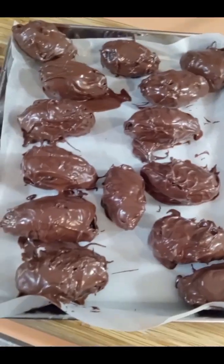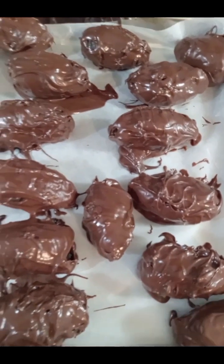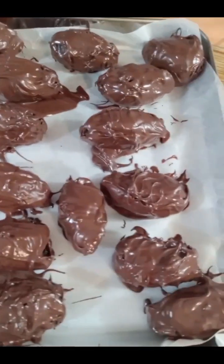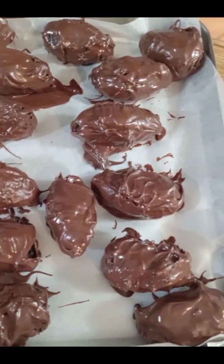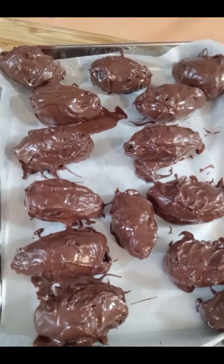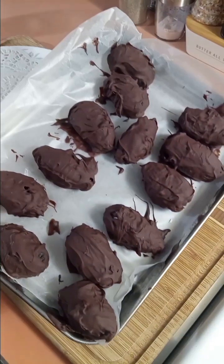The chocolate-covered dates — it's not beautiful, it's not super smooth, but it's going to be delicious. I'm going to call it rustic: rustic chocolate-covered dates stuffed with cashews.